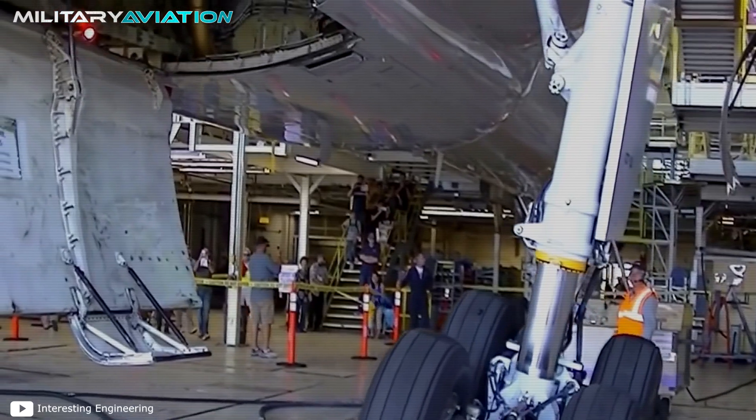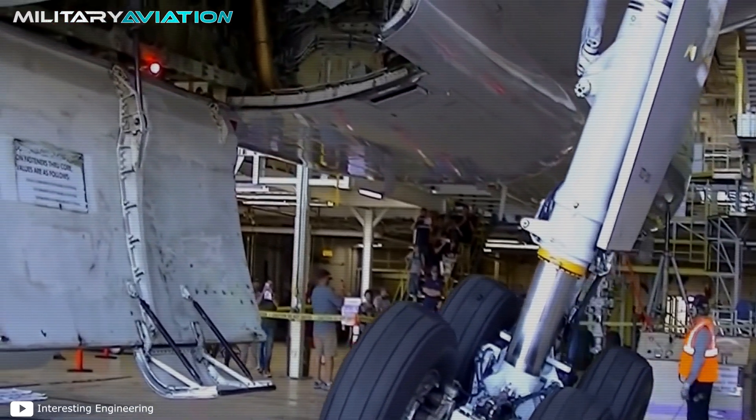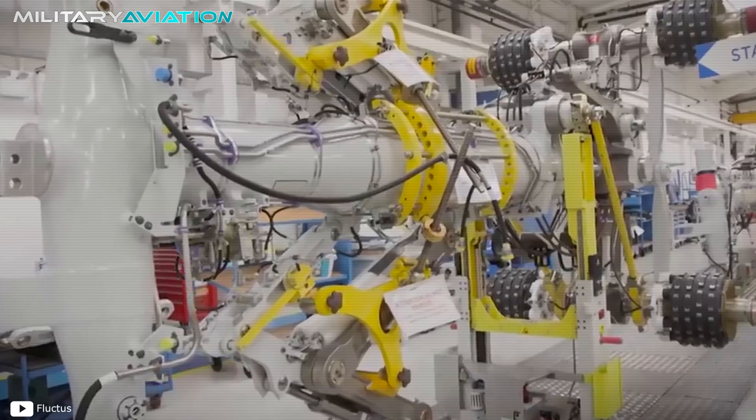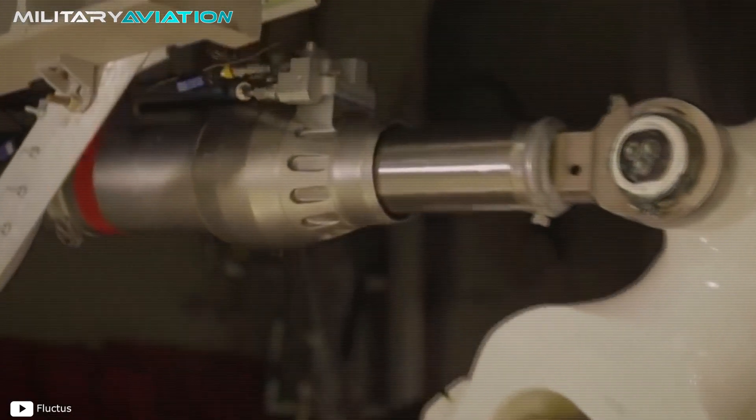In this new military aviation video we are going to learn about the arduous production and maintenance process of these components and how they are prepared to support tens of tons of weight on a daily basis.